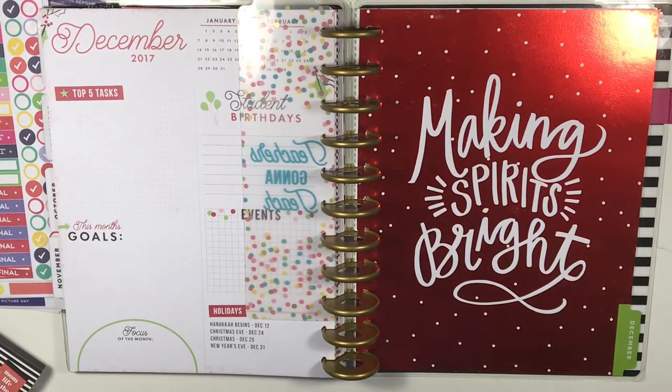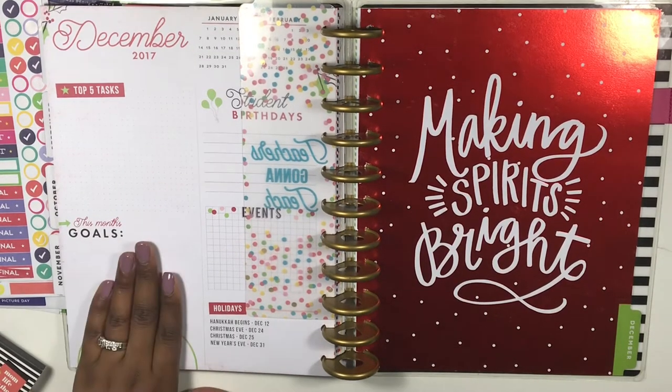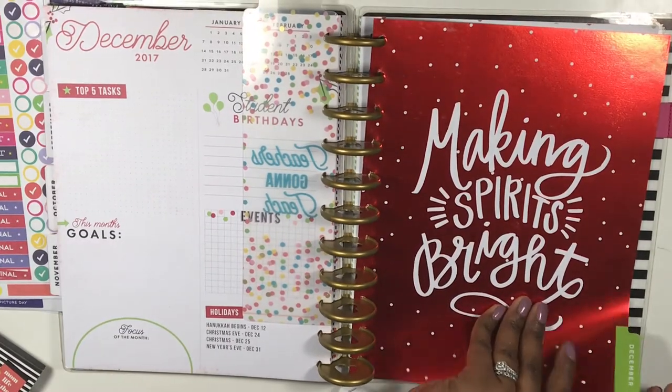Hi, welcome back to my channel Planning and Teaching. Today's video is going to be a little bit different than what I do in my Teacher Tuesday videos. I normally plan with you guys for the week, but instead I'm going to post my weekly spread tomorrow so you guys can see that. Make sure you're following me on Instagram at Planning and Teaching.